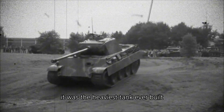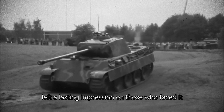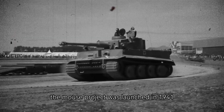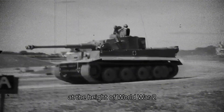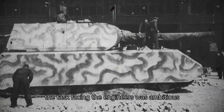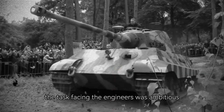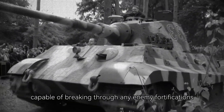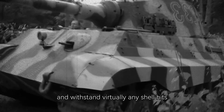It was the heaviest tank ever built, and its size and armament left a lasting impression on those who faced it. The Maus project was launched in 1941 at the height of World War II, when Germany was searching for new ways to overcome the resistance of the Allies. The task facing the engineers was ambitious: to create a vehicle capable of breaking through any enemy fortifications and withstanding virtually any shell hits.